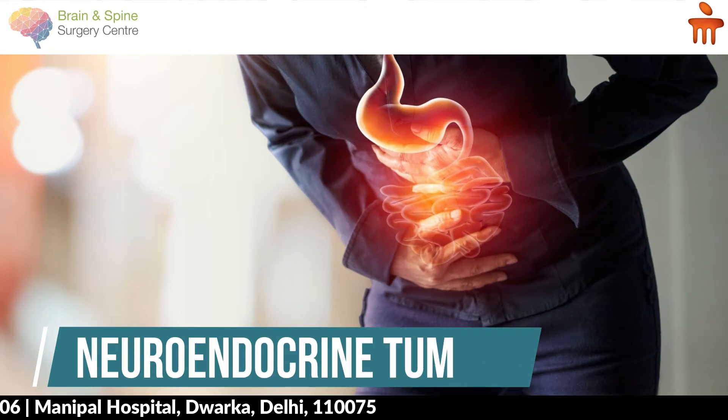Hello friends, I am Dr. Anurag Saxena, Head of Department of Neurosurgery at Manipal Hospitals, Dwarka. Today we are going to talk about neuroendocrine tumors.